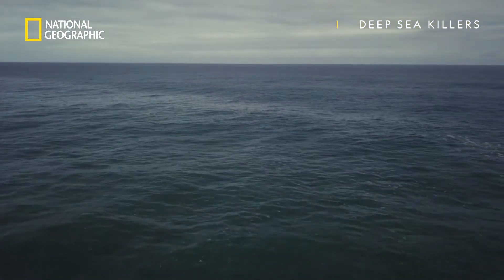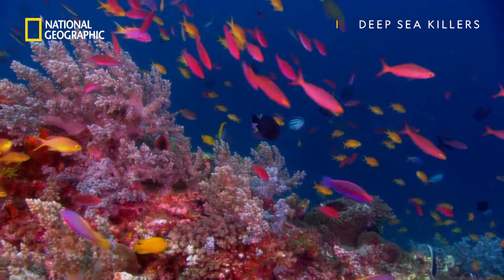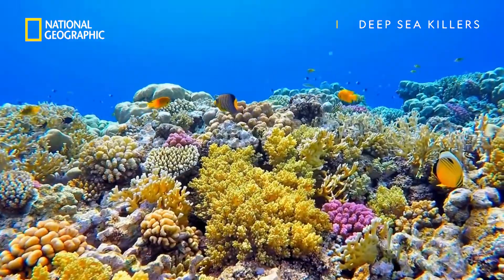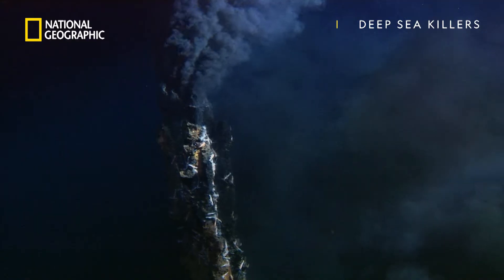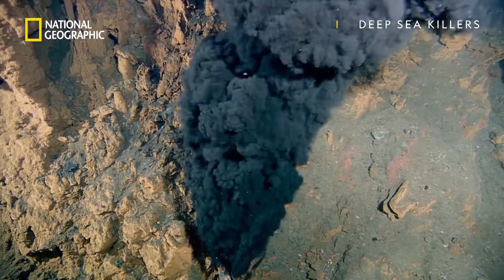The ocean is vast and varied. In one corner, reefs burst with color and smooth, sparkling sand. In others, sharp, jagged cliffs shut out, and deep-sea vents break up the dark with thick clouds of smoke.